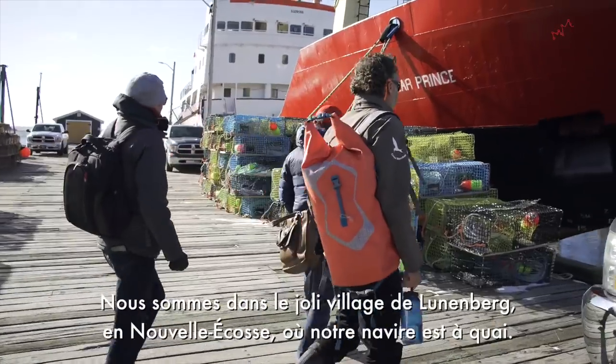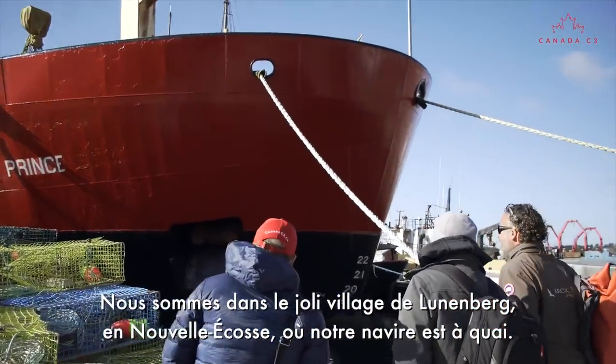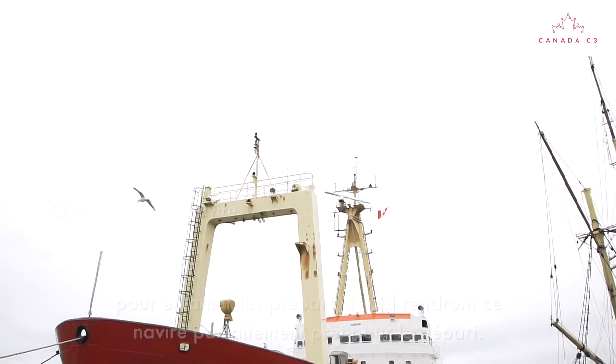We're in beautiful Lunenburg, Nova Scotia, where our ship is on the dock currently. I'm here for the first time to begin the process of making her perfectly ready.